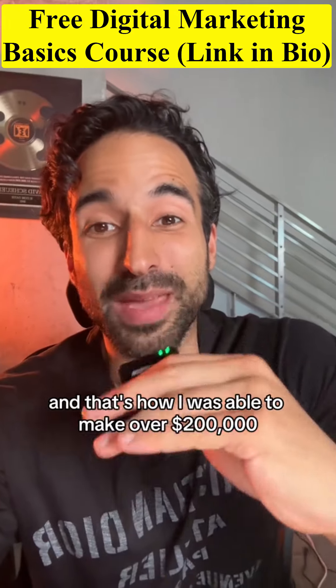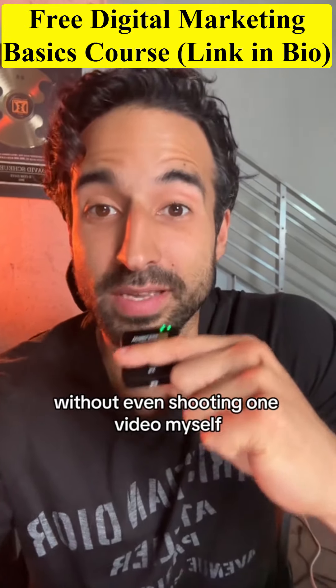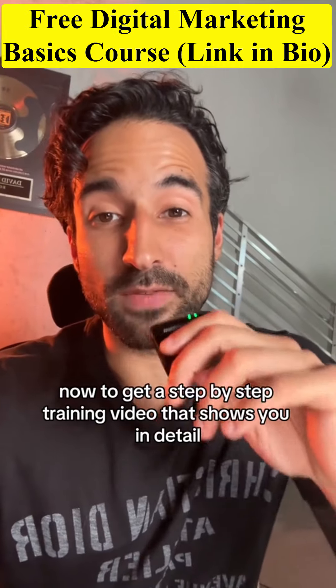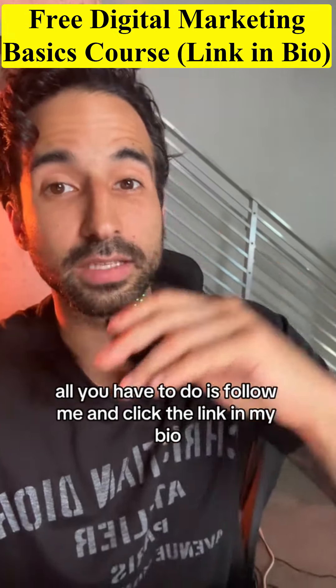And that's how I was able to make over $200,000 without even shooting one video myself. To get a step-by-step training video that shows you in detail how this business works, all you have to do is follow me and click the link.